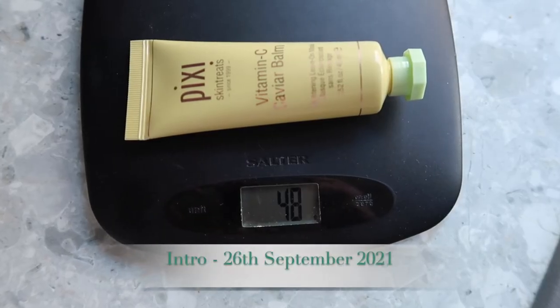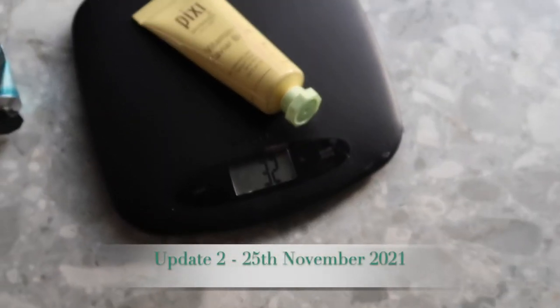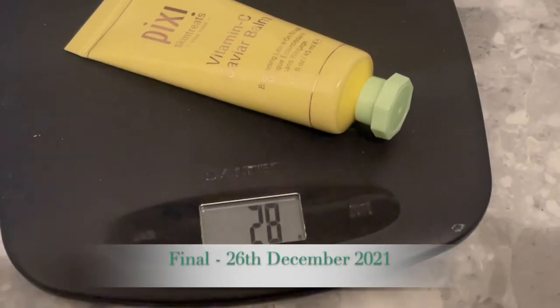Then I've got my Pixi Vitamin C mask. At the intro this was 48 grams, update one it was 40 grams, last update was 32 grams, and this update it is 28 grams. I'm really pleased with the amount of product I've used. I don't think there's very much left — I don't think I'll finish it in December but I feel like it will be in my January empties thanks to putting it in this project. Although I haven't quite met my goal of finishing it within the project, I'm really happy with the progress I made.